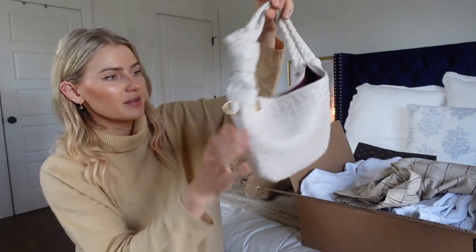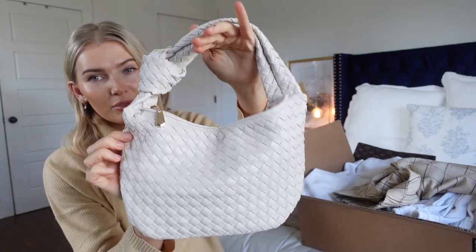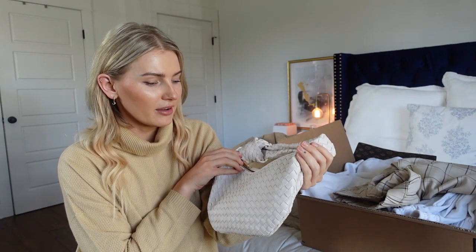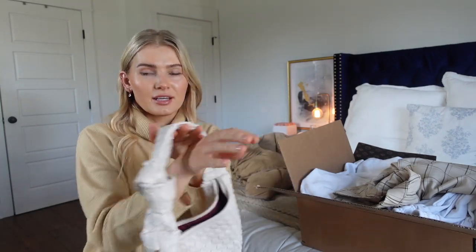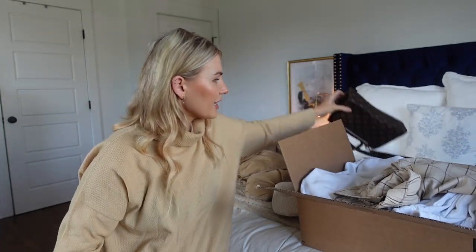Moving on to bags — I have a lot of Amazon bags in my closet. I'll briefly mention three. This first one I've had for a while; it has a quilted look with a knot handle. I tried to look it up and it's no longer available from that seller, but there are tons of very similar bags on Amazon so I'll link one. It's a really cute casual bag — bags and purses are the perfect accessory. I've had this one for over a year.